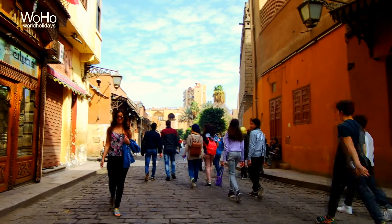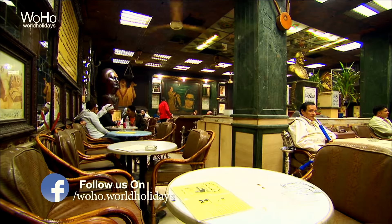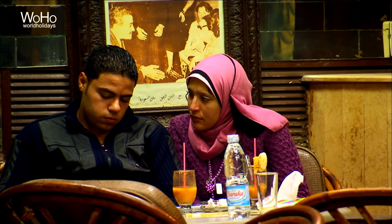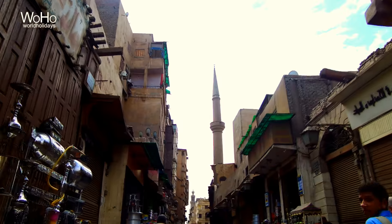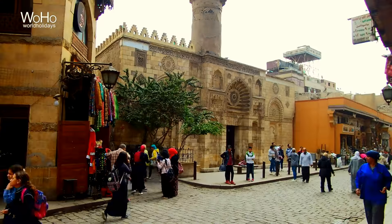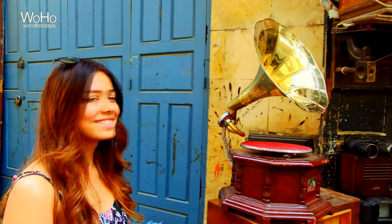I am on the street of old Cairo. Look around to see the authenticity of this place. Famous Turkish coffee. Here you will get a lot of authentic things — from shisha, hookah, phones, and stuff. You will find it here.